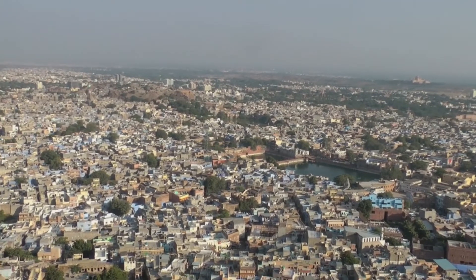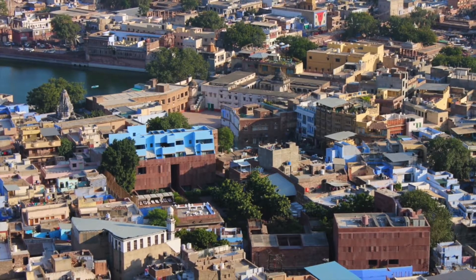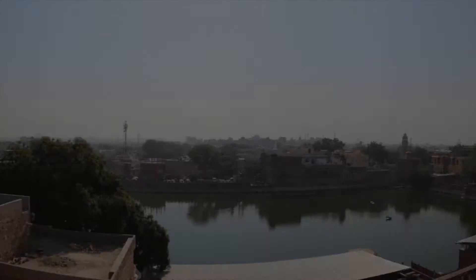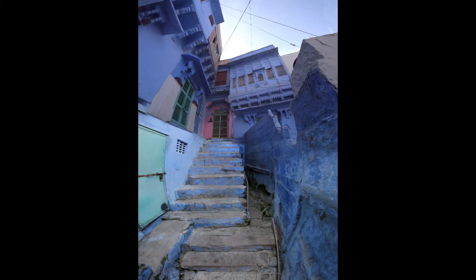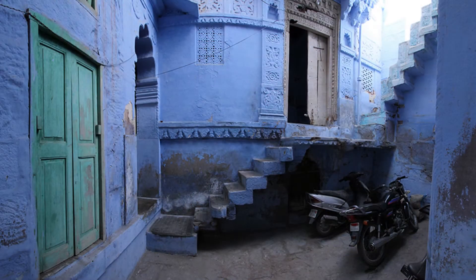The city of Jodhpur is a rich cultural experience. The main historic centre is a picture perfect view from the fort. The fort stands guard over the city like a sentinel. The Blue City, or the Sun City as it is known, is a perfect mix of warm hues with a contrast of indigo.